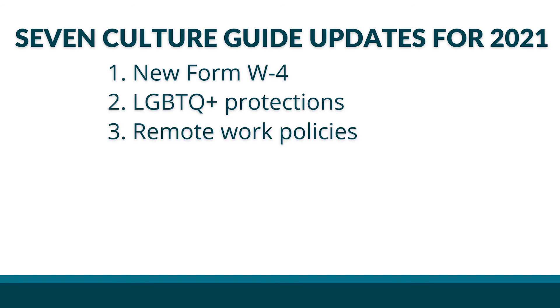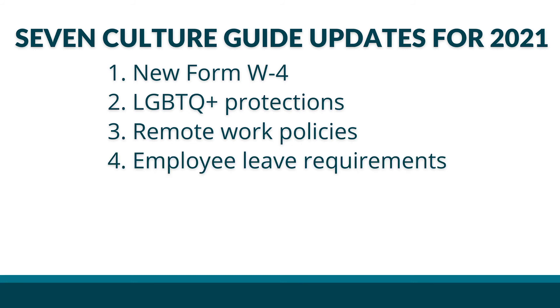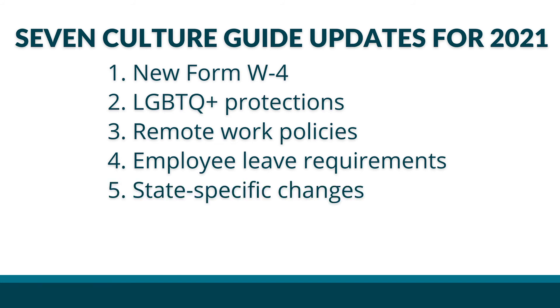Remote work policies: update your culture guide to reflect new long-term remote work expectations and compliance policies. New employee leave requirements: one of the most common complaints is focused on leaves of absence, so it's clear this is a serious issue — it's a big deal. State-specific changes: we've covered a lot of federal regulations, but don't forget to include any employment updates that were made in the state where your company operates.